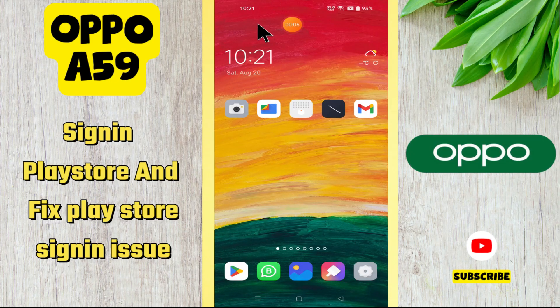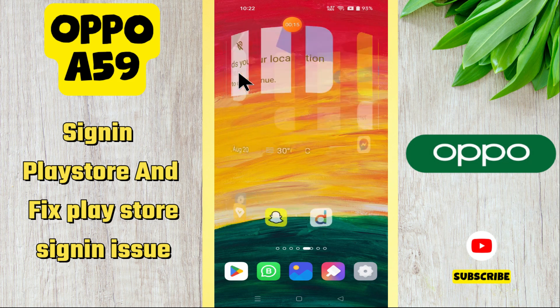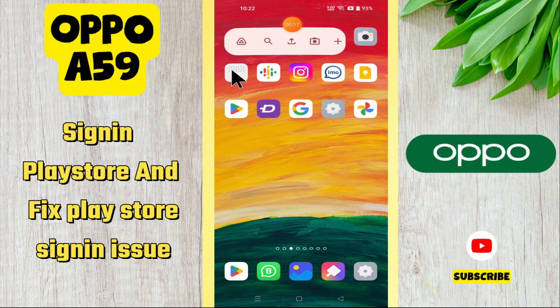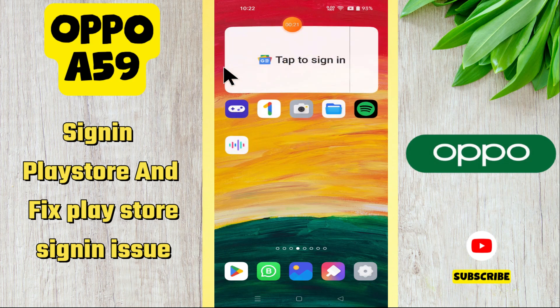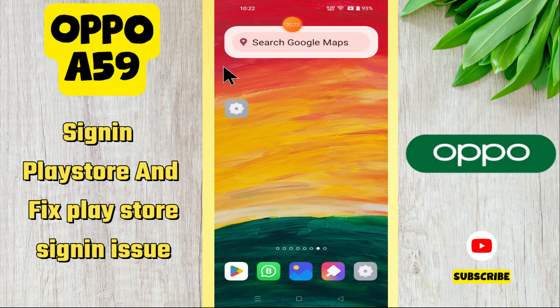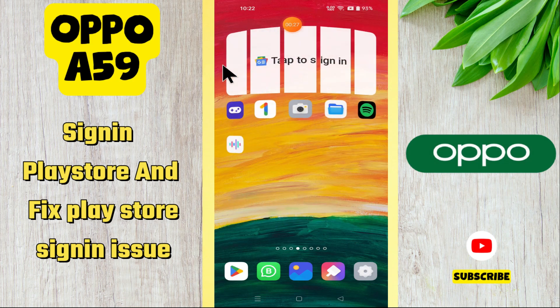Hello everyone. In today's video I'm going to show you how to sign in to the Play Store and fix Play Store sign-in issues on your Oppo A59. Before I start, if you are new to my channel, don't forget to subscribe and hit the bell icon. Watch the complete video and learn how you can do it. Let's watch the video.